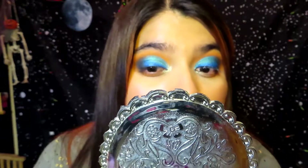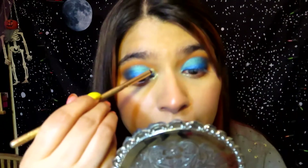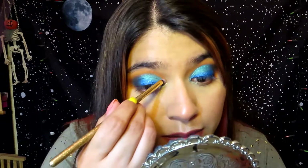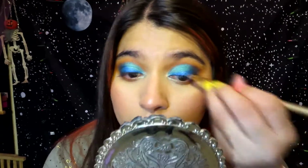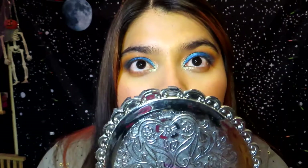I was thinking of adding the shimmer called Snatched from the Thirsty palette up on the lid, but I wasn't sure if it would ruin the look. I tried it just a little bit — oh, it doesn't ruin it! I'm going very lightly. I think it looks really nice; it adds a nice touch of shimmer on the top. I've now used all of these shadows.